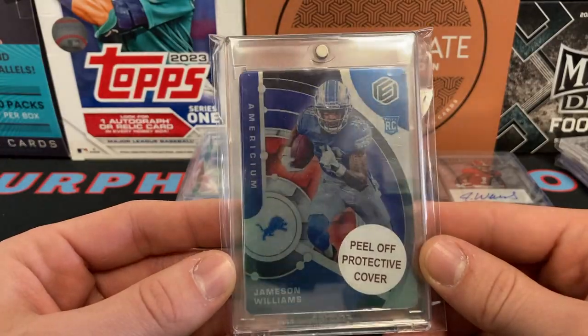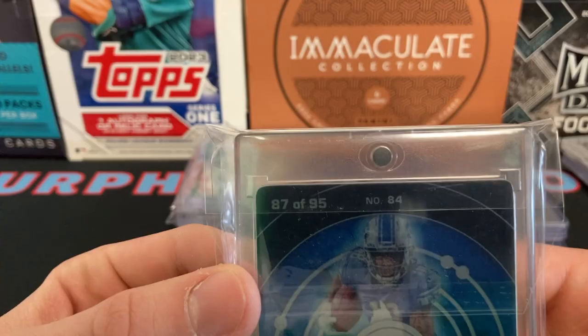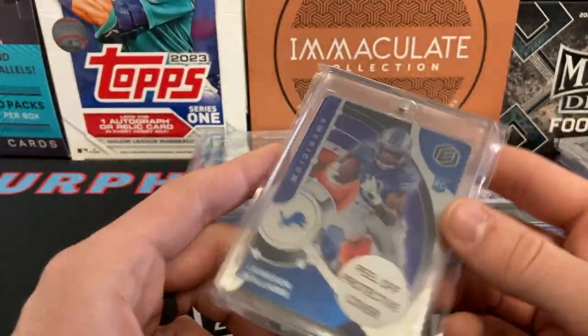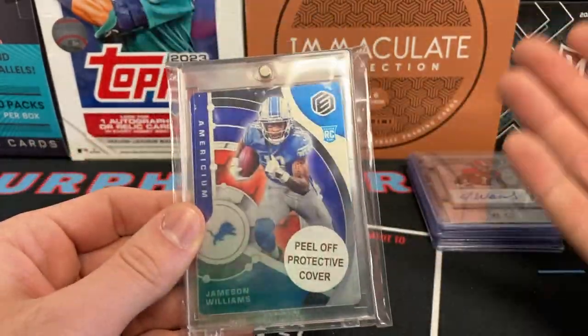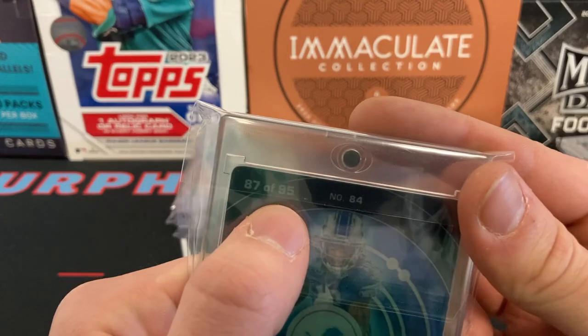I love these Elements cards just because it's neat and different — it has the element and its number on the periodic table. Just cool things like that that really catch my eye.